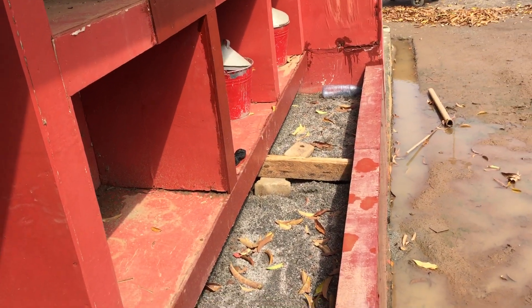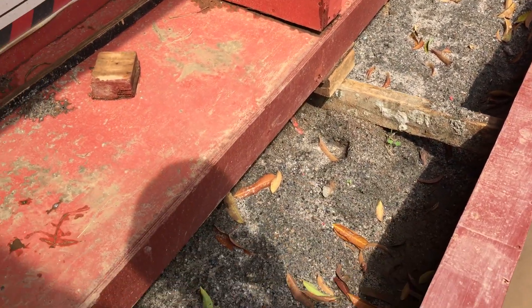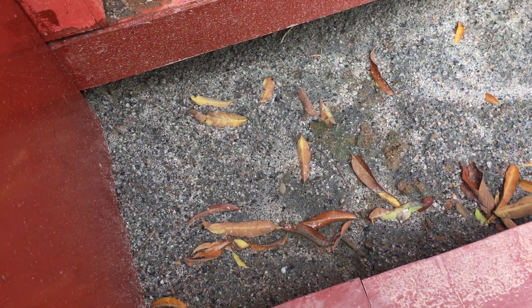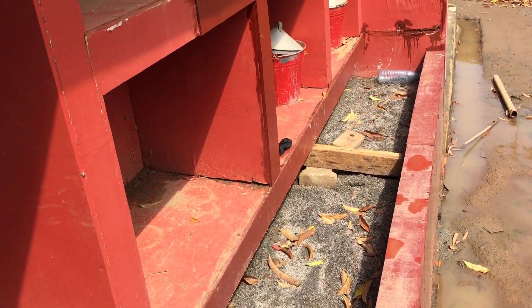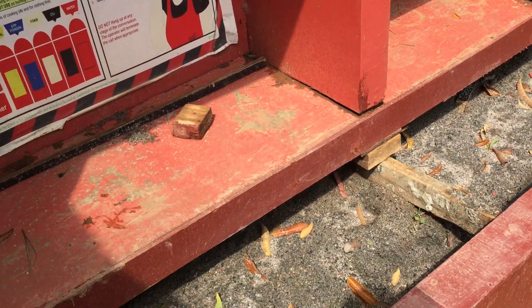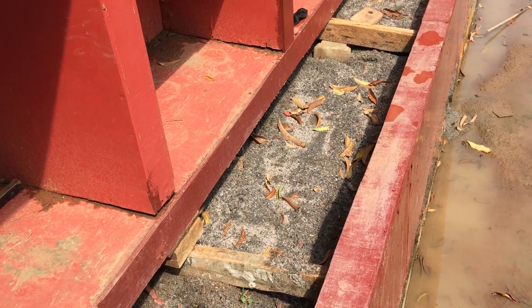We also have sand beneath the cabinet. There are some leaves in it just because it's under a tree. This sand is not a decoration — as I said, for the spades, for scooping sand, this is the sand that we need.